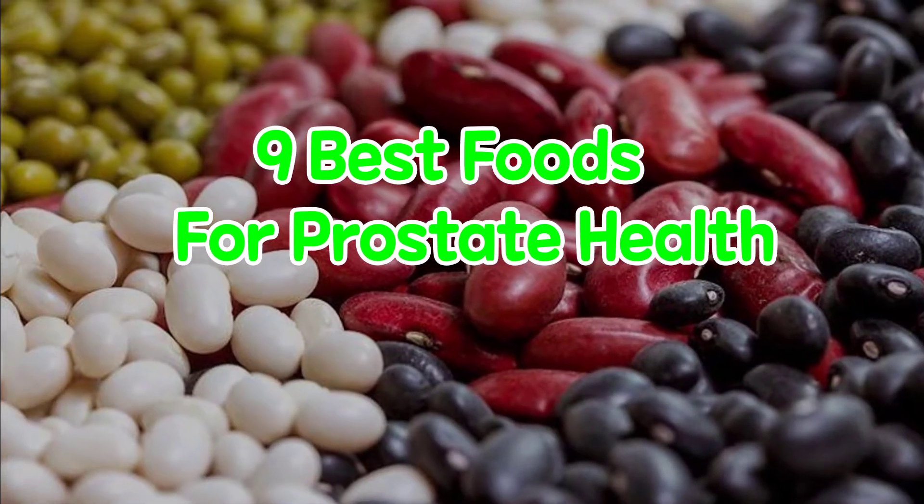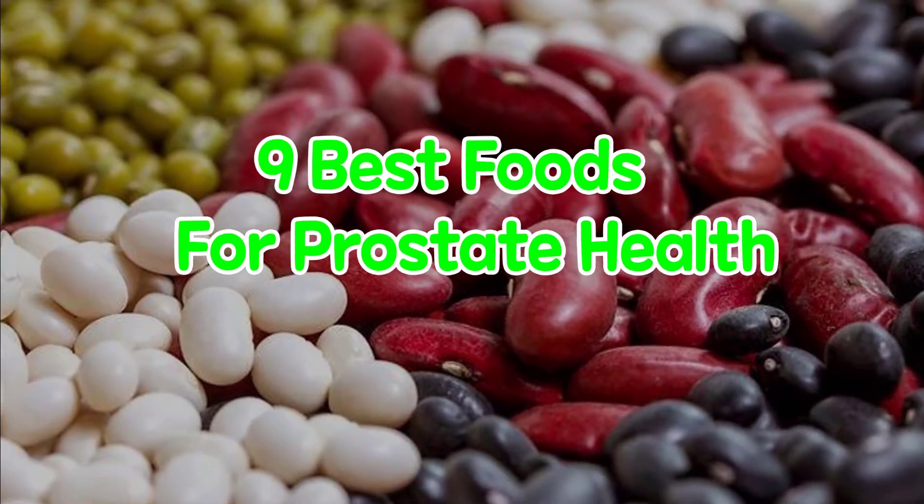9 Best Foods for Prostate Health. Here are 9 foods that you can eat to boost prostate health.